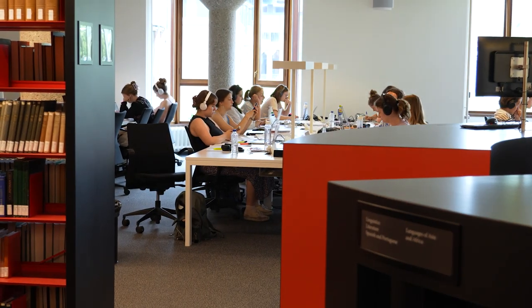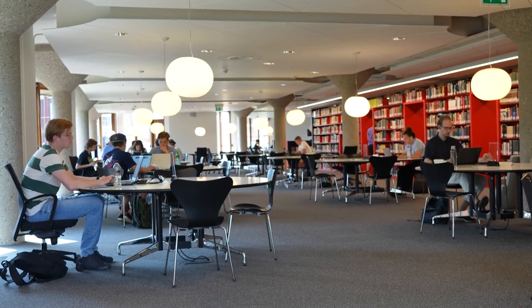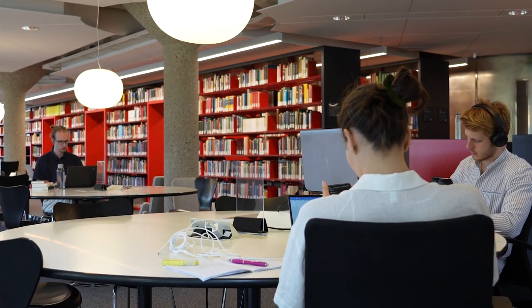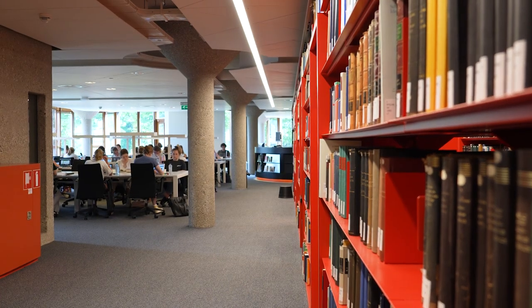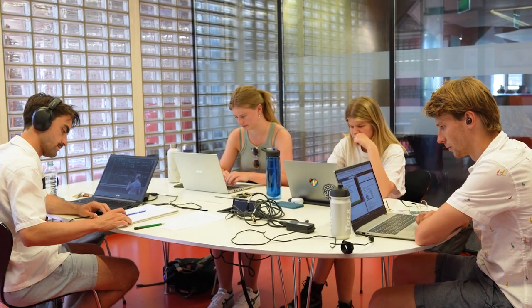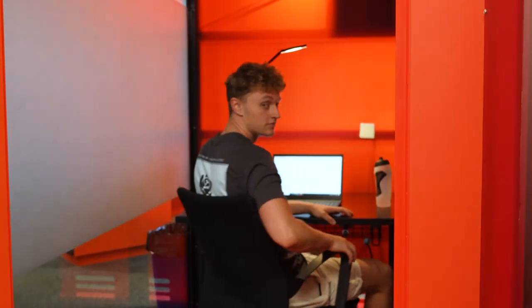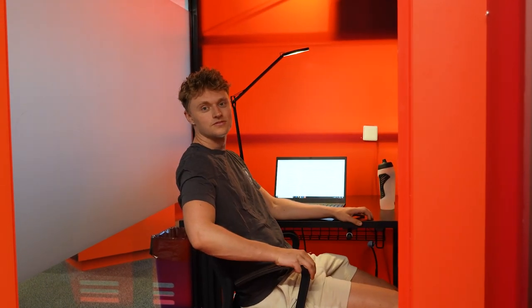The library offers more than 1100 study places with a wide variety of workspaces. The classic silent workspaces are popular, but there is also plenty of space to collaborate in these bookable rooms. Is that deadline fast approaching? Book a study cell and concentrate like never before.